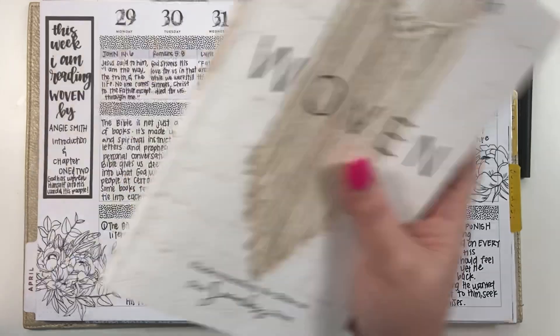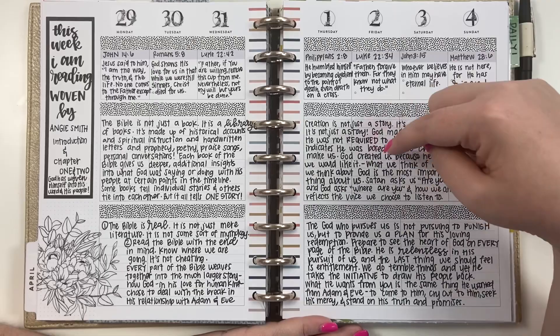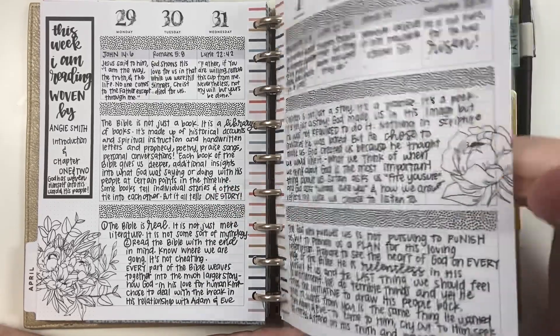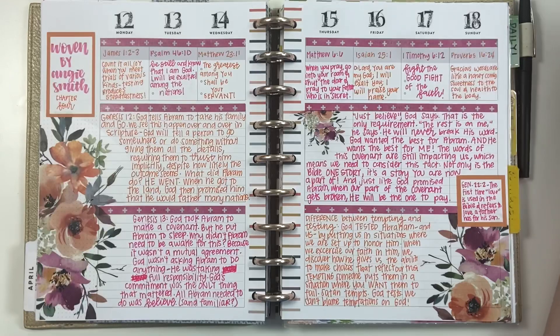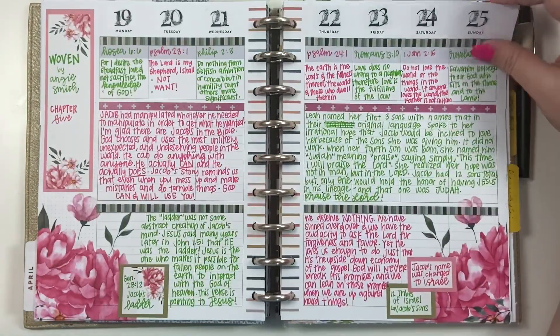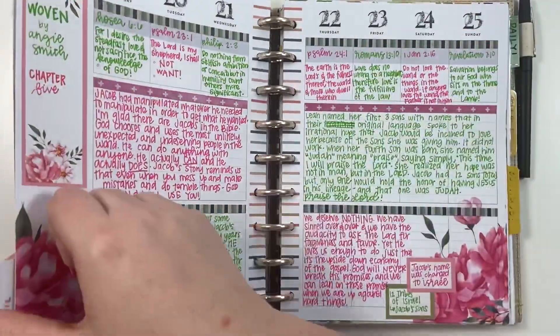I read a chapter each week — this week I think I read two — and I just take notes from some of my favorite parts and write them in those spots. I really loved this one with the flowers at the edge. One of my favorite color combinations is pink and orange — I love it when it's paired with pink, and I love how this one turned out.